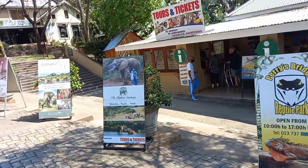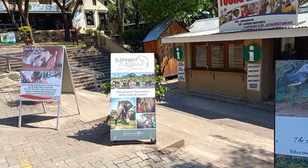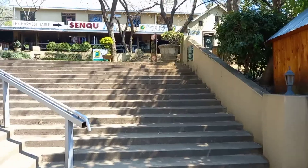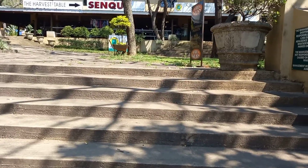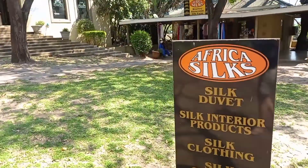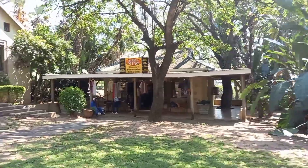This is the main building where you can buy all of your tickets to the panorama route. I would just like to go through a few activities that you can buy at this place. They do have microlight flights which are not that expensive, and horse riding activities.